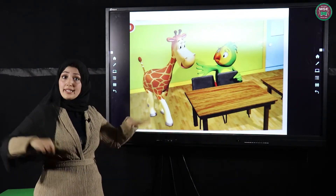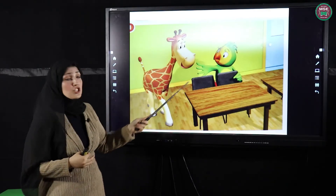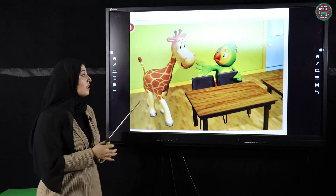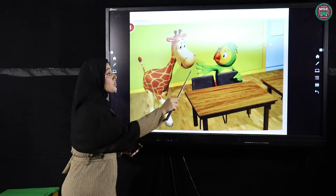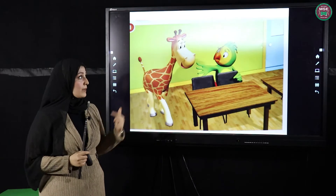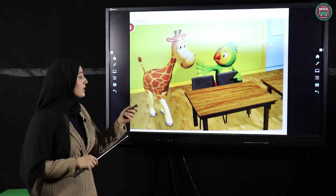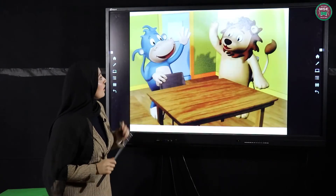Do you remember Polly? Polly is a bird, and the bird can fly. Can you tell me how many chairs you can see in this picture? One, two! They are talking together in this picture, right? Excellent! Let's see the next picture.